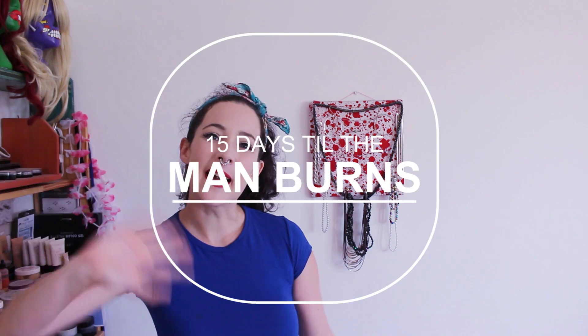I hope this was helpful. If any of you have any weird things that you love to bring to Burning Man, let us know in the comments below. And if you see me out there, feel free to come and say hi. Bye!